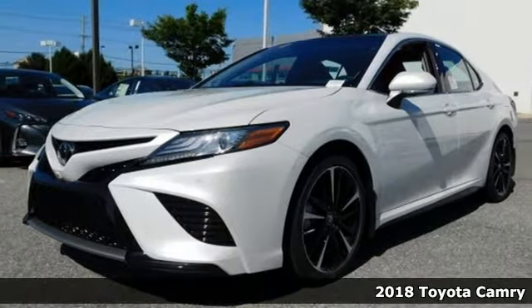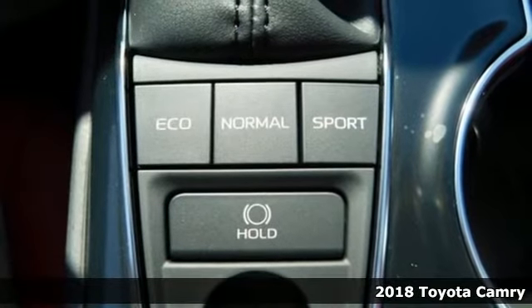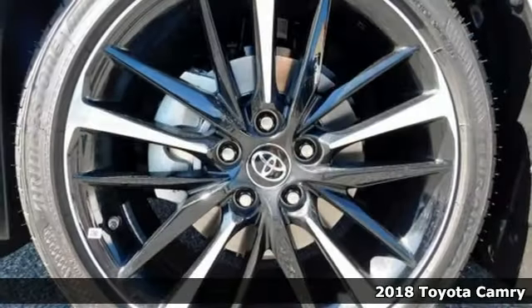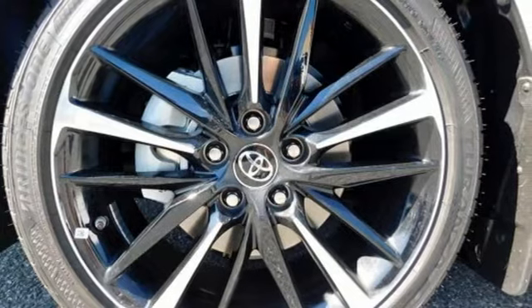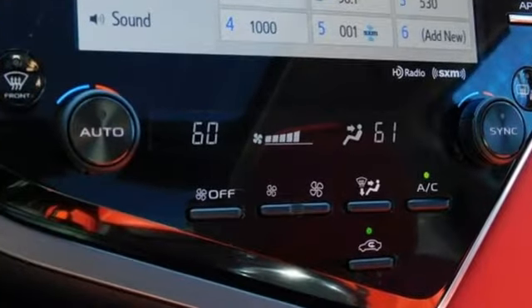It's a 2018 Toyota Camry. This practical midsize sedan has a sporty side. Its sophisticated suspension and strong lightweight body deliver breathtaking performance with ride quality and handling matched only by its athletic design.